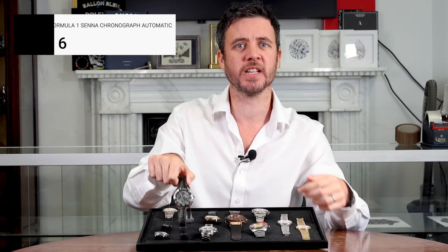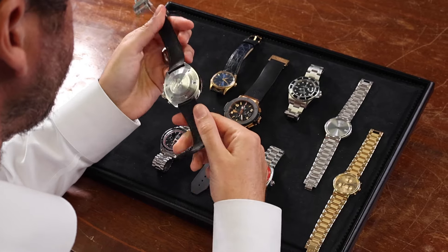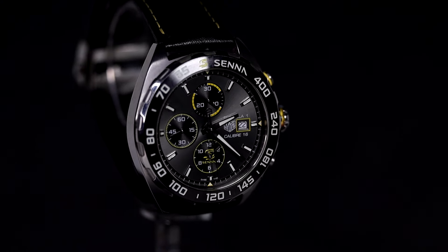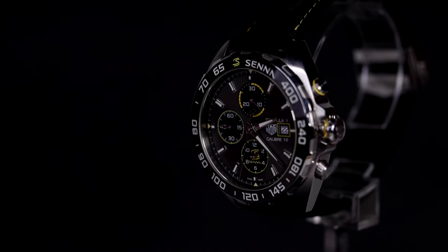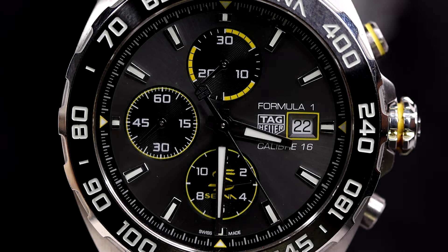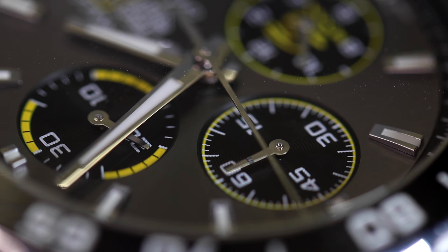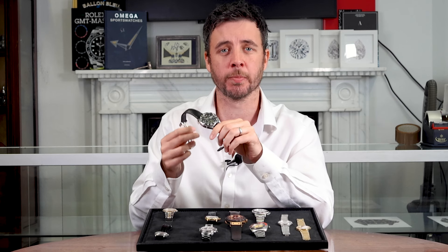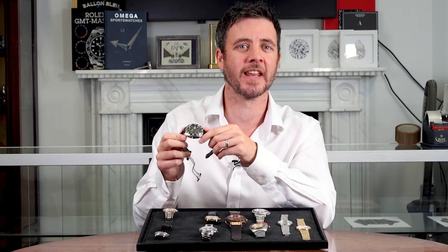Next is a special edition Tag Heuer from the Formula One Senna Chronograph. It's a bold 44mm stainless steel piece with a grey sunburst dial accented by yellow features. It features silver lume hands, a date aperture at 3 o'clock, and chronograph sub-dials as well. Powered by the Calibre 16 automatic movement, this watch is all about performance. It comes with a black leather strap and stainless steel deployment clasp — a perfect tribute to the racing legend Ayrton Senna.